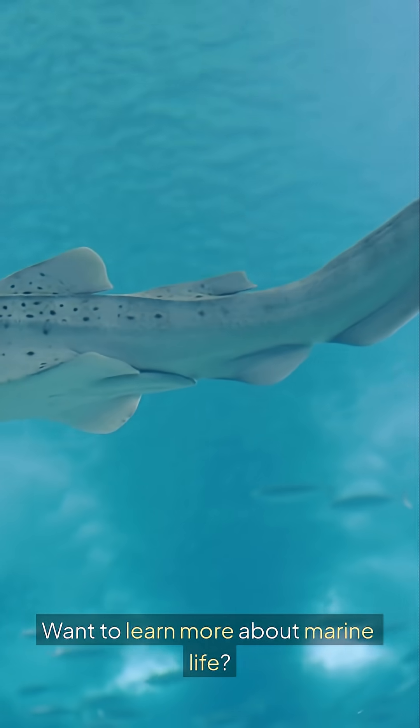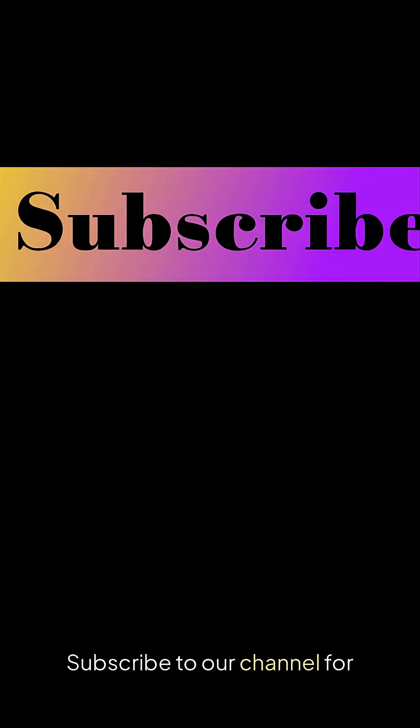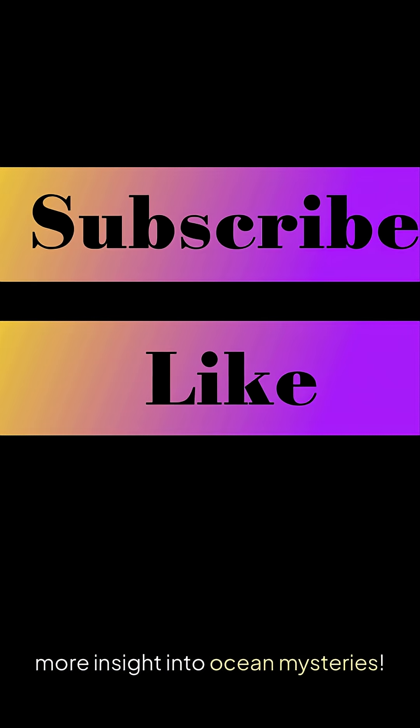Want to learn more about marine life? Subscribe to our channel for more insight into ocean mysteries.